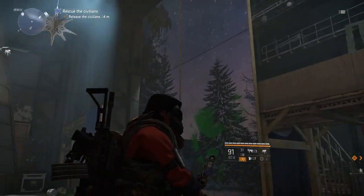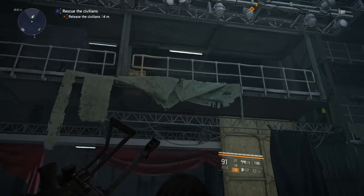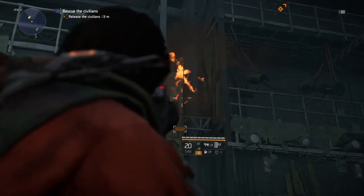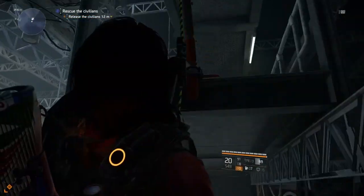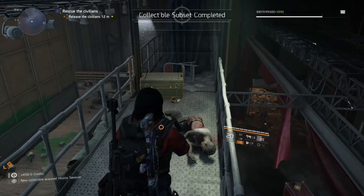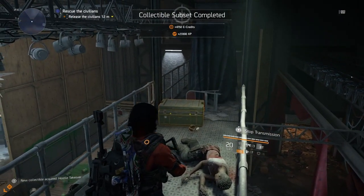For collectible number four, after you clear out all of the enemies and before you finish the mission and release the civilians, our next one is going to be located up right here. What you need to do is shoot the rope down, head up here, and now we will complete our objective. Pretty nice — another walkthrough video done.